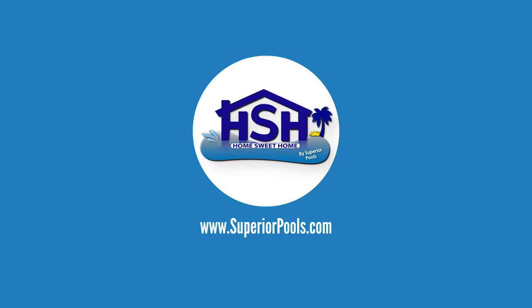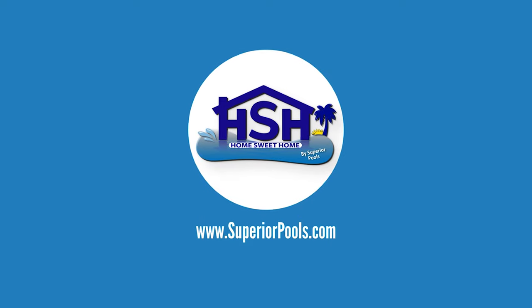We want to thank John and Laura for allowing us to show off this wonderful pool, one they clearly enjoy. If you're interested in having a pool built by Superior Pools, please visit www.superiorpools.com.